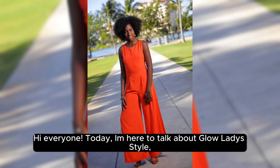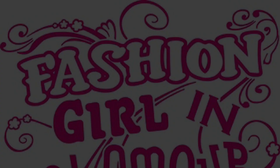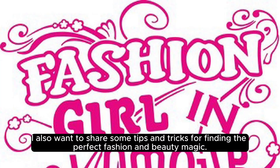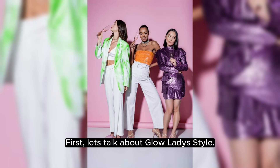Hi everyone, today I'm here to talk about Glow Lady Style, a wedding planning platform that helps brides-to-be find their perfect wedding outfits. First, let's talk about Glow Lady Style.